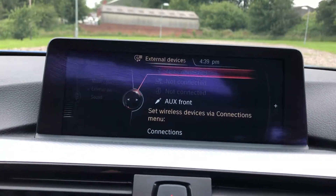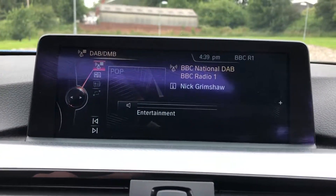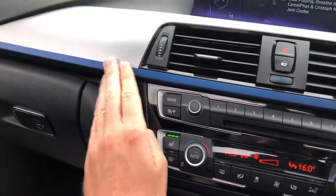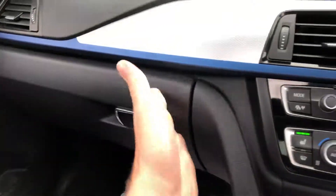Bluetooth media, Bluetooth phone, DAB digital radio, nice easy-to-use trip computer. Heated seats, dual zone climate control, blue trim. Owner's manual and service invoices included.